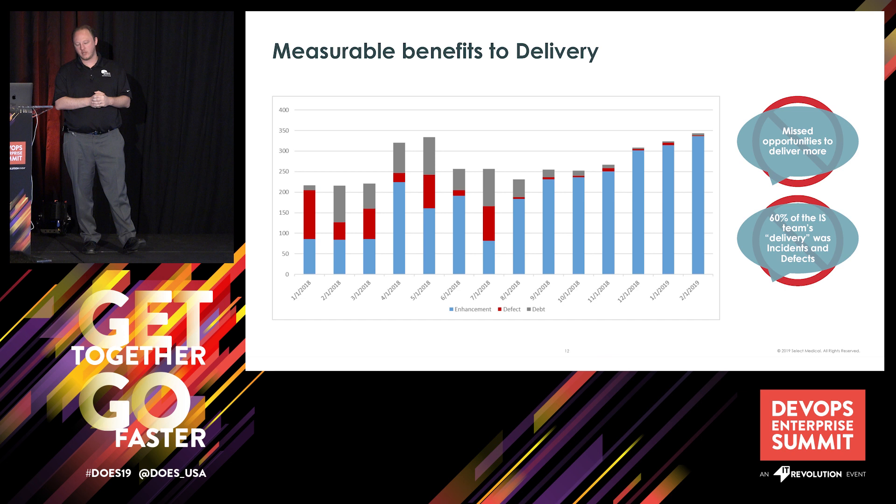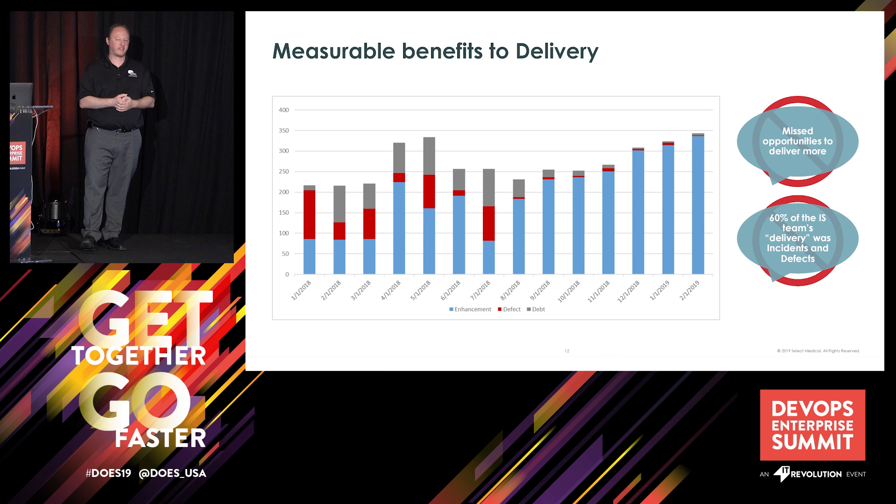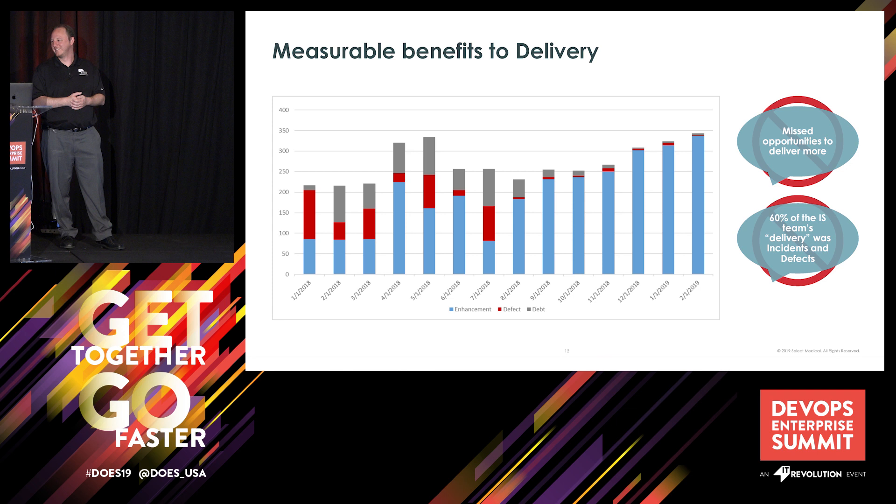I just want to point out quickly — remember this graph, keep this graph in mind — and keep in mind that it looks very much like it came from Excel. And yes, it was absolutely from Excel.